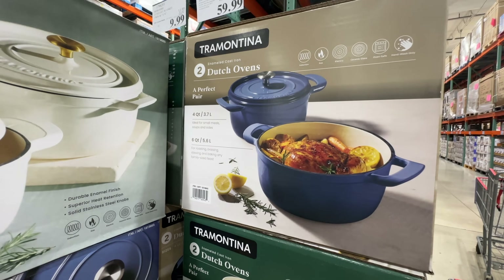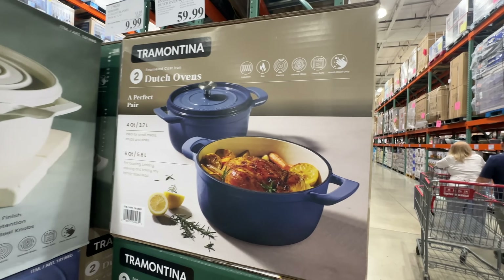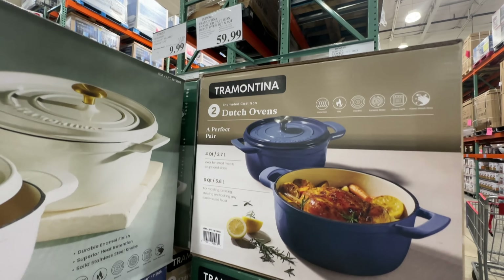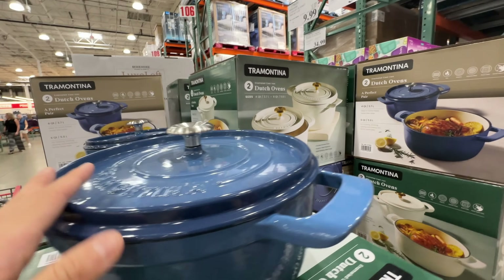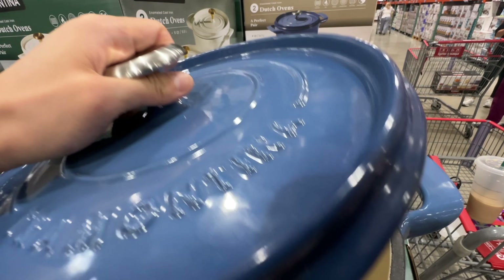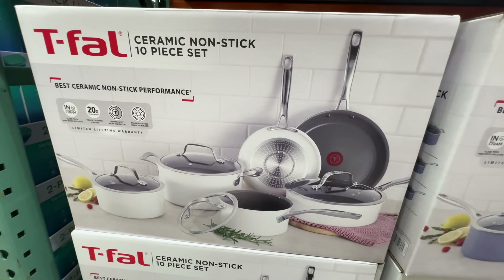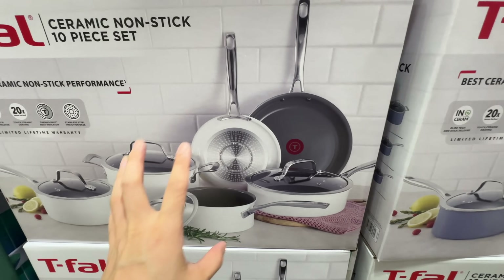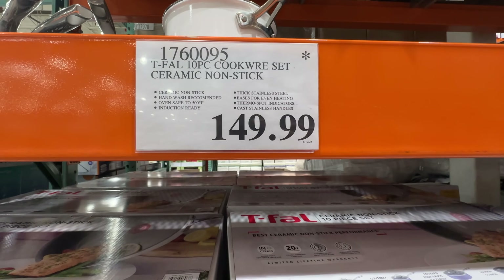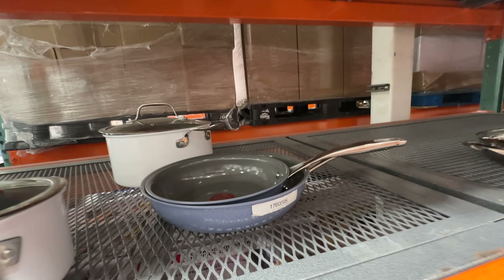The Tramontina Dutch Ovens are back — a two-pack for $59.99. It has two of them: a white color and a boot color. I bought the one version last year and I really liked it. $60 for two is great. Some are a little bit small but I love the set. The Tifo has a ceramic nonstick 10-piece set — all ceramic, so I don't think they use Teflon coating. $150, and it has a star, so once it sells out it's discontinued.